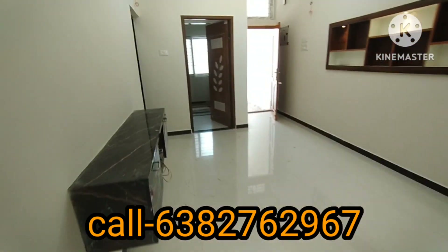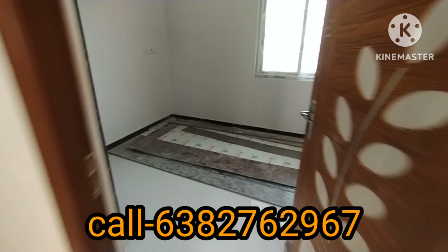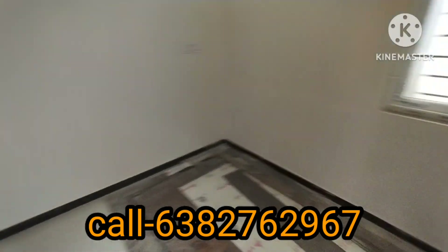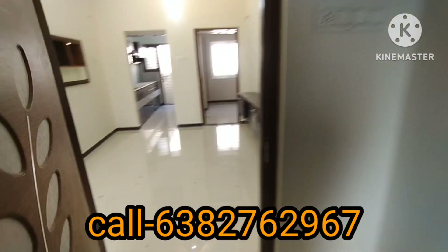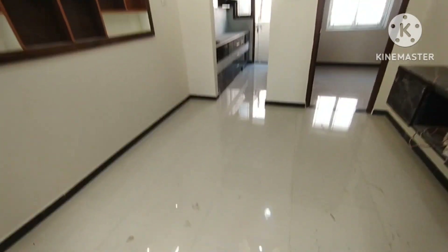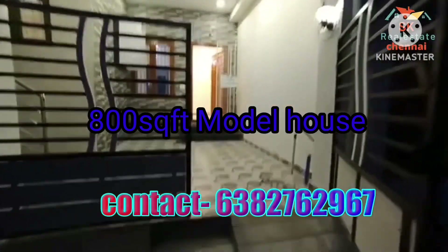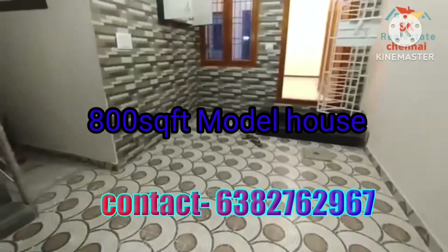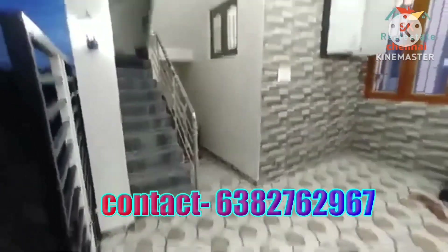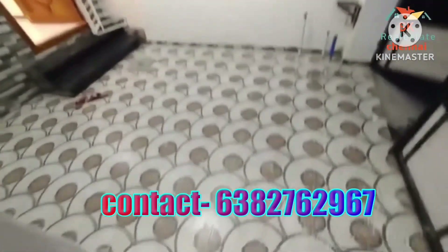If you look at the under construction unit, you can book a house. This is the 7th floor unit. The bedroom is 10 by 10 feet. This is the 8th floor unit, which is east facing. You can choose the floor, and there is also a basement.